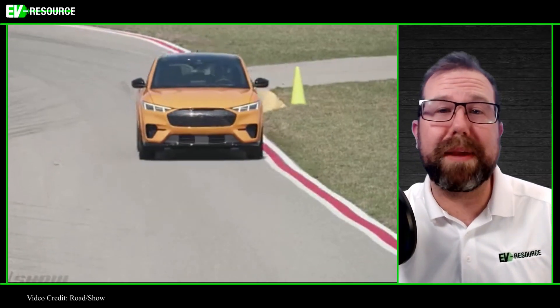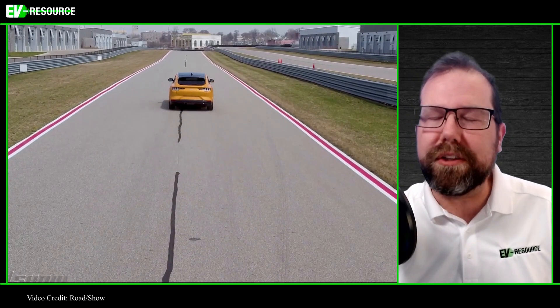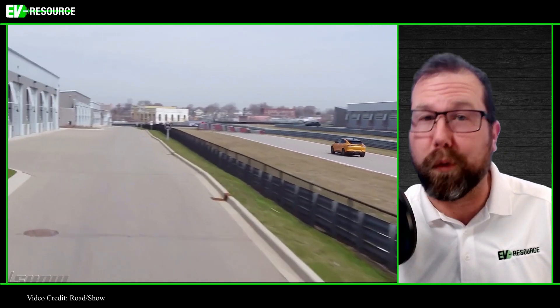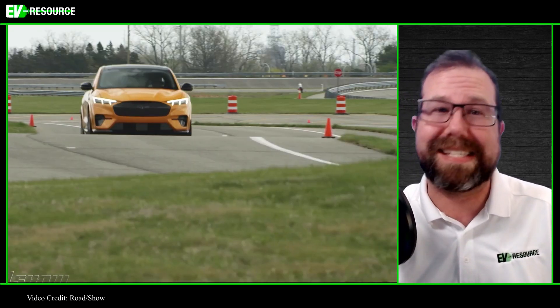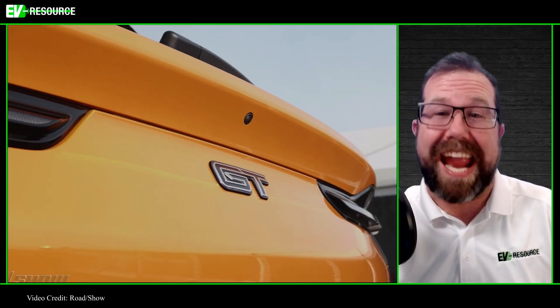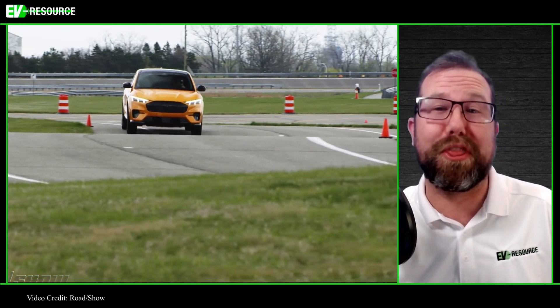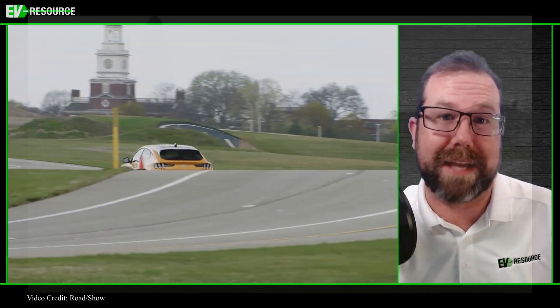Kicking us off this week is a story from Chris Pockert over at CNET's Roadshow. Chris got an exclusive ride-along opportunity on a Ford test track with the all-new, yet-to-be-unleashed Ford Mustang Mach-E GT Performance. It is something — 480 horsepower and 634 pound-feet of torque. This is where the Mustang performance really comes out to play.